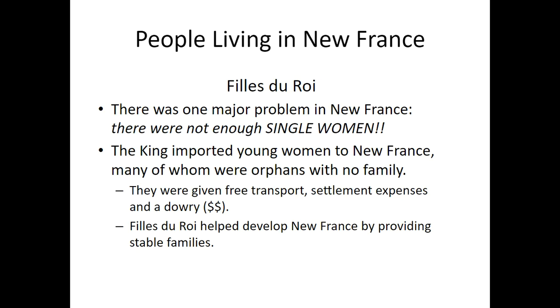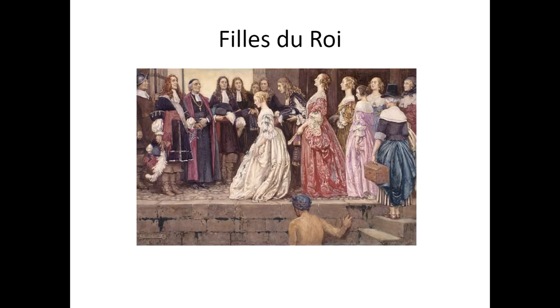Who else was living here? There was a special group of women called the Filles du Roi, which translates to 'daughters of the king.' There was one major problem in New France: a lot of single men were coming as farmers, but there were not enough single women. If the colony was to succeed and families were to grow, they needed more women in New France. So the king of France would offer young orphaned women free transport to New France, give them a little money to pay a dowry, and ship them off to New France to marry the farmers there. Here's a painting of some Filles du Roi getting on the boat, ready to sail off to their new adventure.